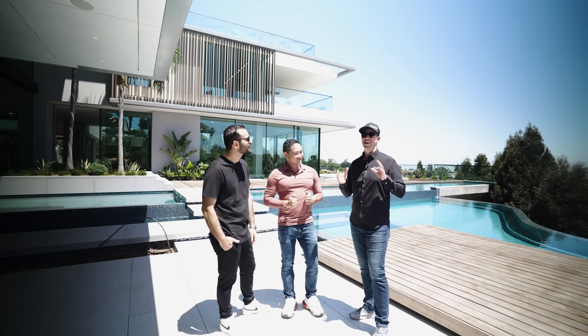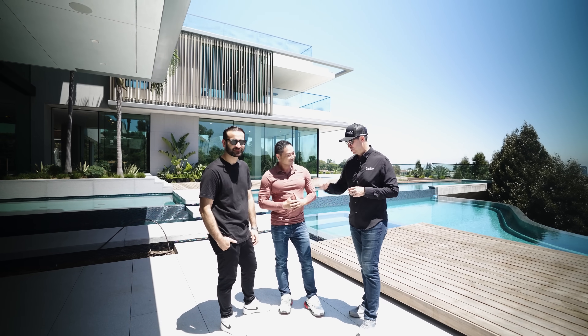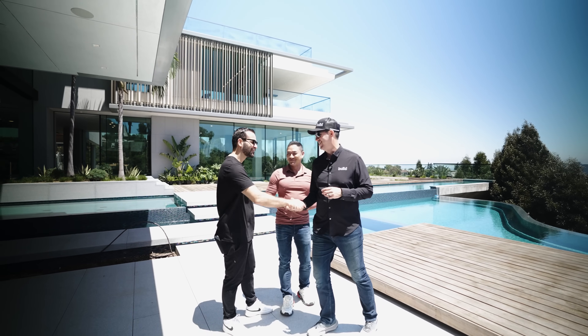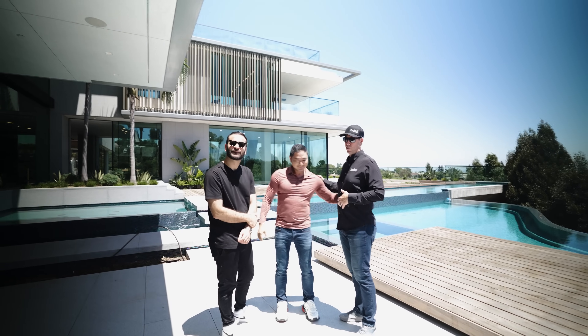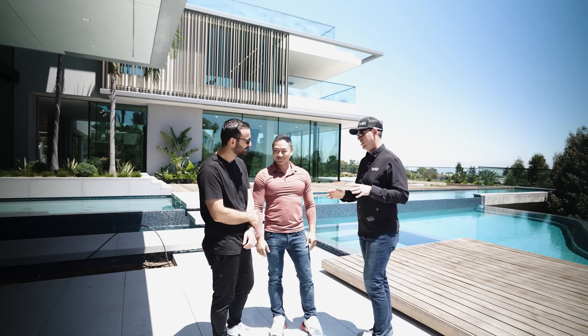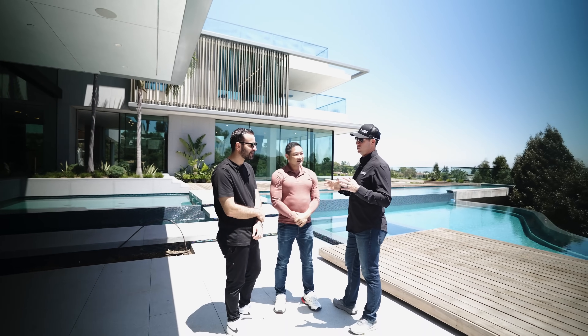The Build Show is on the road in LA. I'm here with famous YouTuber Ennis — so good to meet you — and Michael, the builder and developer on this incredible Bel-Air house. Tell me about what we're seeing here.